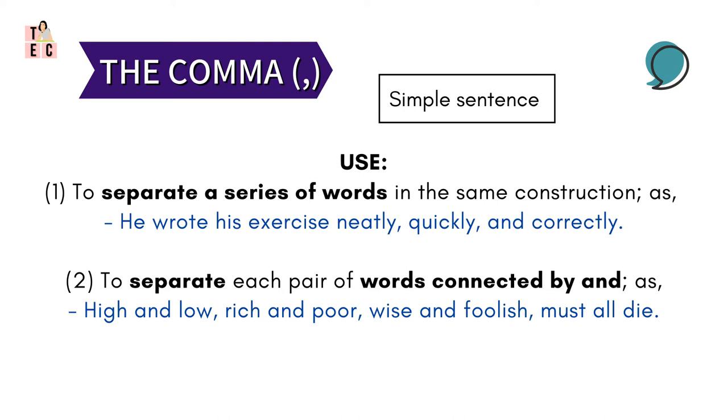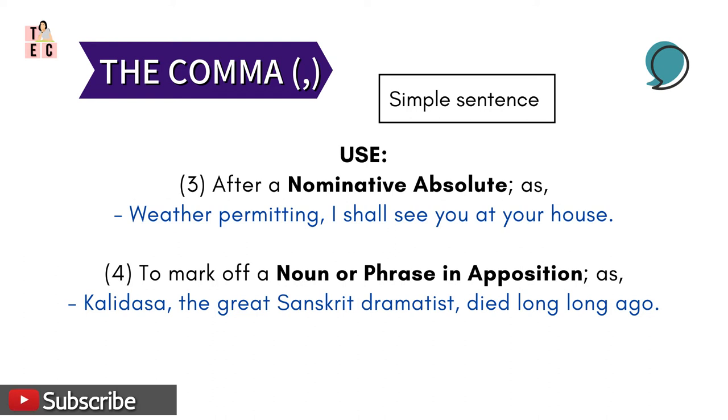Then, comma is used to separate each pair of words connected by 'and'. This can be understood through: 'High and low, poor and rich, wise and foolish, must all die.' Notice here how the comma is connecting the pairs of words in the sentence.